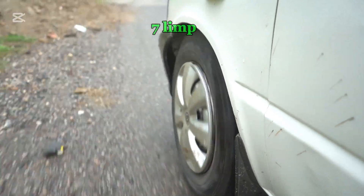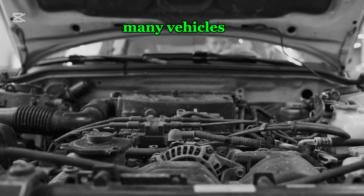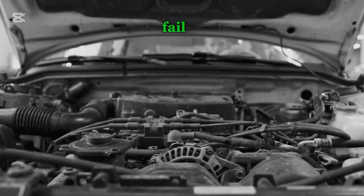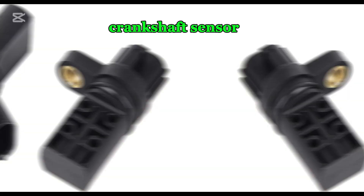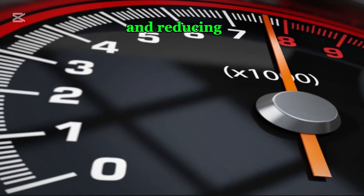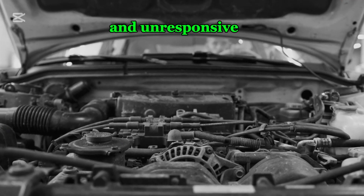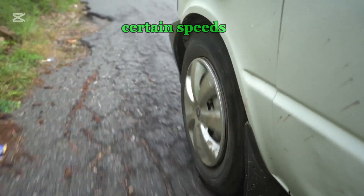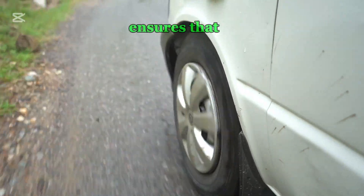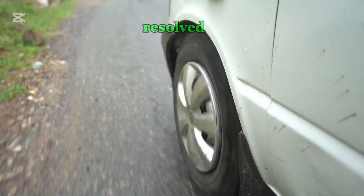Number seven: limp mode activation. To protect the engine from further damage, many vehicles enter limp mode when critical sensors fail. A bad crankshaft sensor can trigger this fail-safe mode, limiting the engine's RPM and reducing overall power. This makes the car feel slow and unresponsive, preventing it from exceeding certain speeds. Limp mode ensures that the vehicle can still move, but at a restricted performance level, until the issue is resolved.